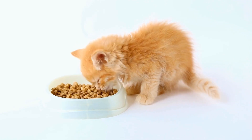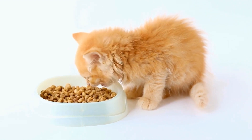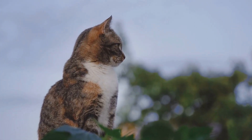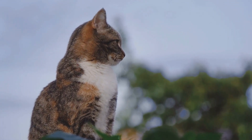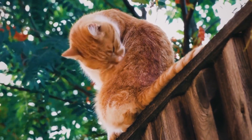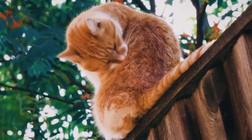The first step in training a cat to use a specific type of litter is to choose the right litter that suits both the cat and the owner's needs. There are several varieties of cat litter available in the market, including clay, silica gel crystals, recycled paper, and natural alternatives like pine or corn. Each type of litter has its own pros and cons, and it is important to consider the cat's preferences and any potential health risks before making a decision.